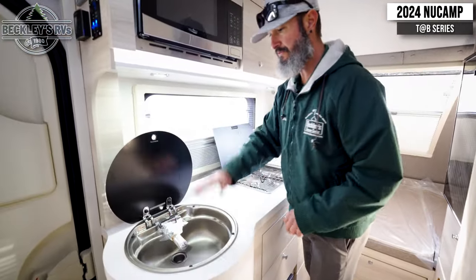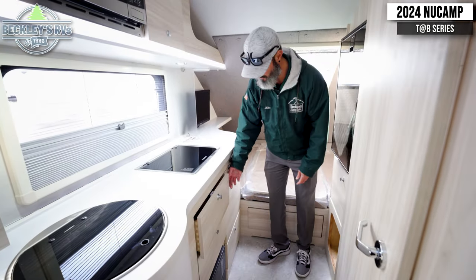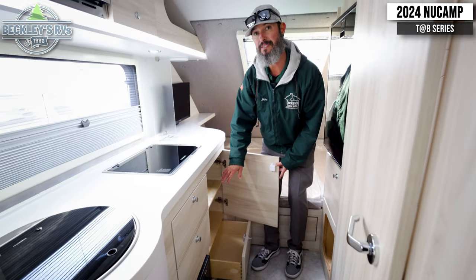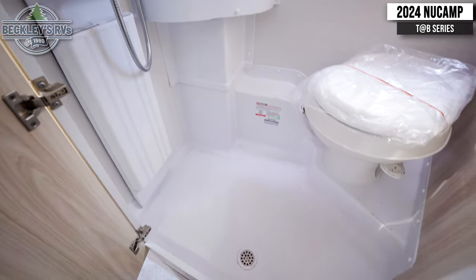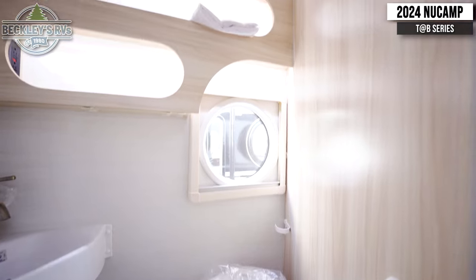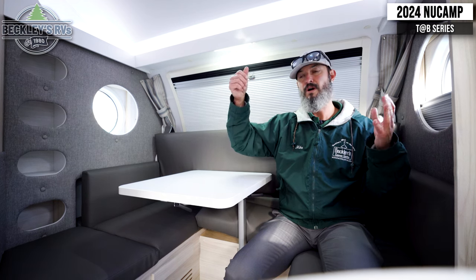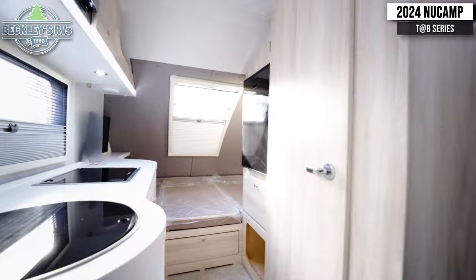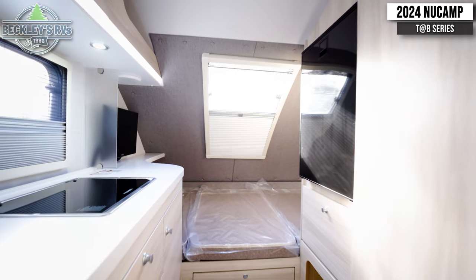Bigger footprint means more area to work with, so you're going to find more storage. On the sink and stove top, you have a glass covering on both so you can use it for more counter space, but you have overall more counter space and more storage cubbyholes on top. Opposite that is the bathroom — on the 400 it's a more complete wet bath. You have the toilet, the sink, the shower, with more elbow room, more head height, and the shower is set up with a longer hose giving you more flexibility to wash and rinse. Moving to the back, there's more storage around the refrigerator. The fridge is set up high for easy access and we're picking up two big cabinet areas underneath — one with a drawer and one open area.